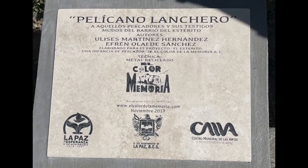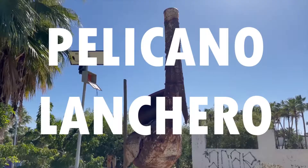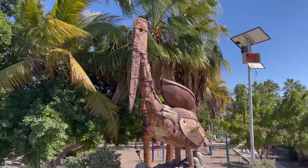I have very little information on this, but it is called Pelicano Lanchero, which translates to Boating Pelican.